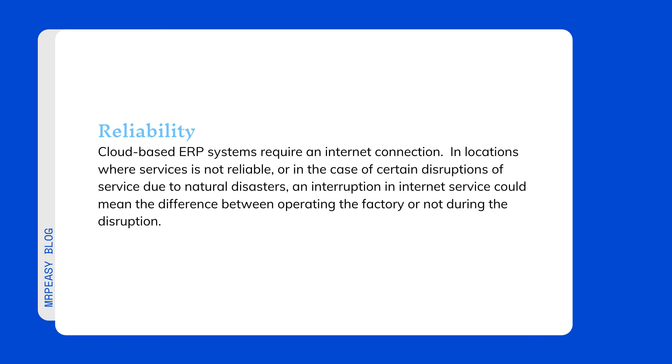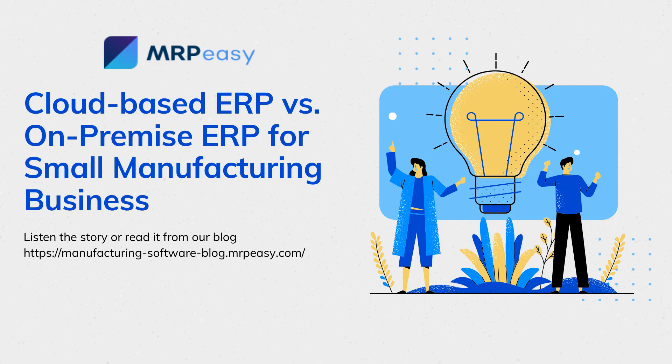Reliability: cloud-based ERP systems require an internet connection. In locations where services are not reliable, or in the case of certain disruptions due to natural disasters, an interruption in internet service could mean the difference between operating the factory or not during the disruption. While the size of an enterprise will make a difference in the selection of on-premise versus cloud-based ERP, each company must make the determination based on their unique requirements.